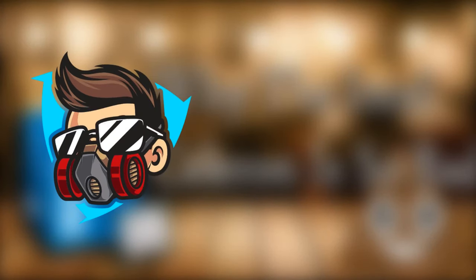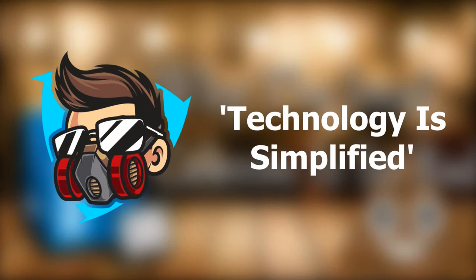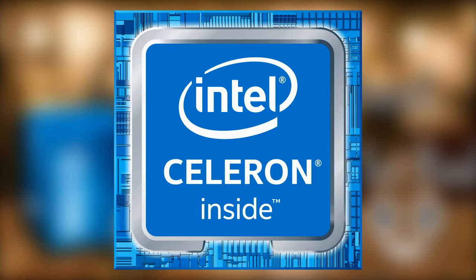Hello everyone and welcome to TechSymph, the YouTube channel where technology is simplified. In today's video I'm going to be explaining exactly why you should not buy an Intel Celeron, or any computer that has an Intel Celeron in it, in 2020.